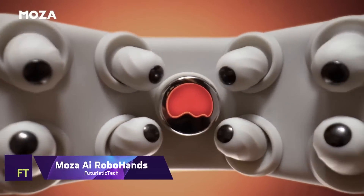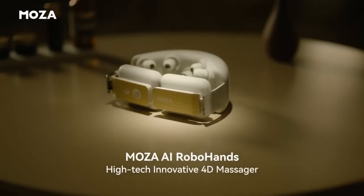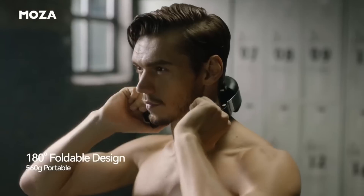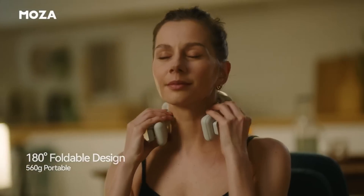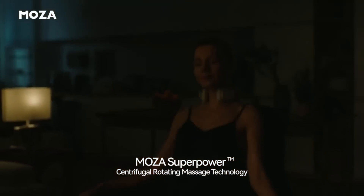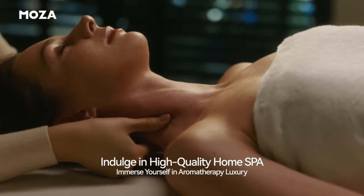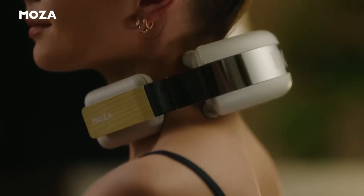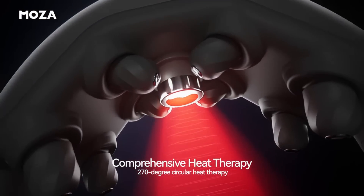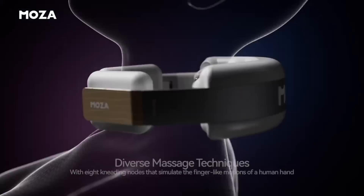Modern relaxation is now within reach with the revolutionary Moza AI RoboHands massager. Utilizing Moza's exclusive superpower centrifugal rotating massage technology, it provides thorough heat therapy and is designed with cutting-edge 4D massage technology. This gadget is more than just a massager — it's a health tool that can apply essential oils, creating a sensory experience that improves overall health and strengthens the immune system.